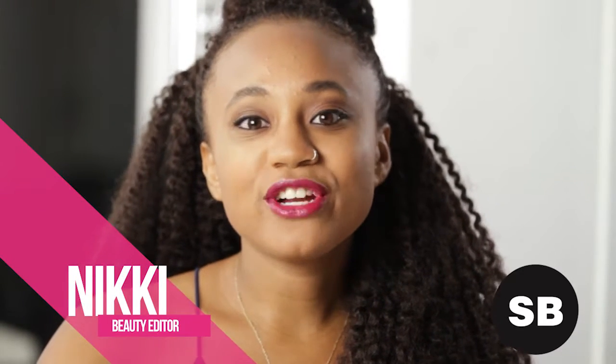Hey SBs, today I'm going to demonstrate an easy, everyday summer look using ELF Makeup. All the products are under $10.